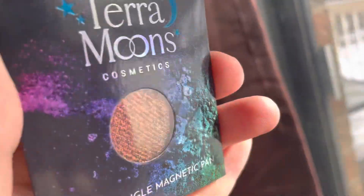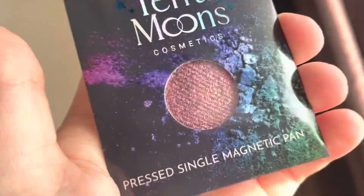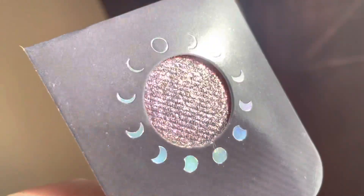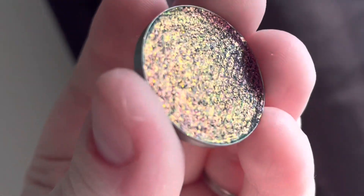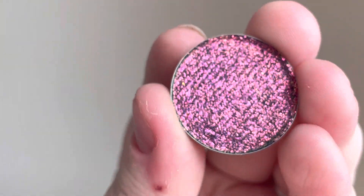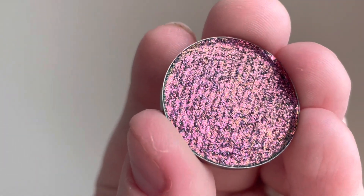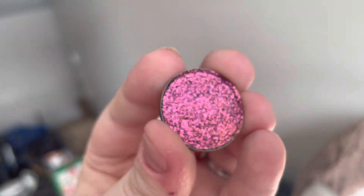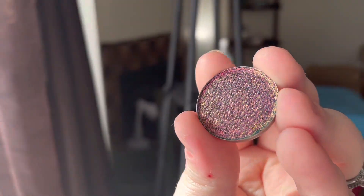The next shadow is Hyperspace. This is a darker shade than what I would usually get for a lid shade, but I'm super excited for it — my friend did a look with it and it was amazing. Look at how pretty that is! It's almost like a rainbow shift. I'm trying to get a good angle — there we go, that is perfect. You can see just how stunning it is. I did think it would be closer to Stellar Apotheosis, but it's completely different.